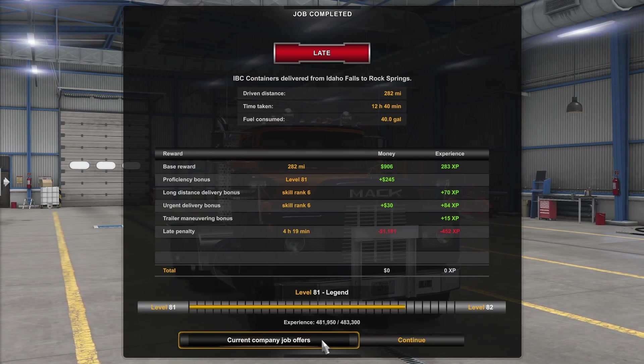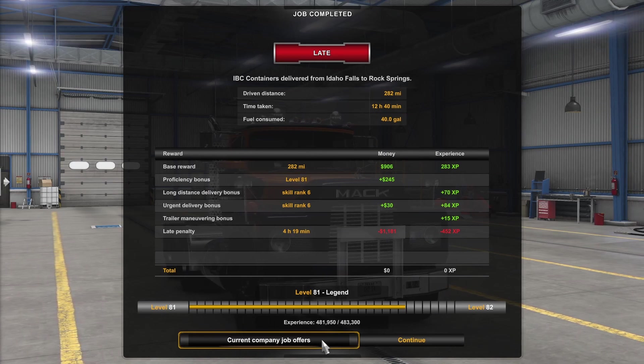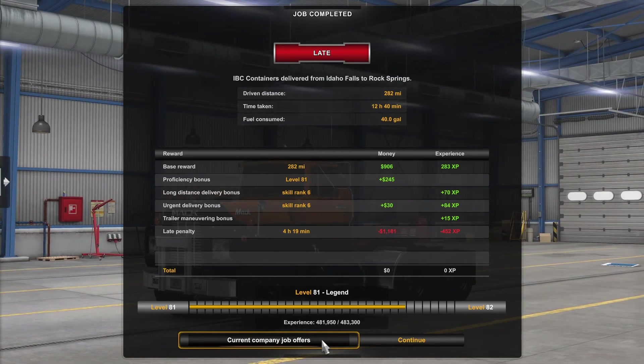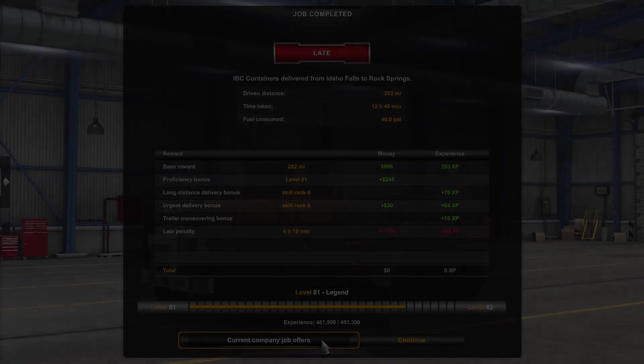It cost me one thousand one hundred eighty-one dollars and four hundred and fifty-two XP because I'm late. I was four hours and nineteen minutes late — are you kidding me?